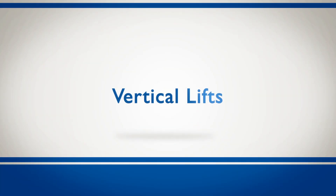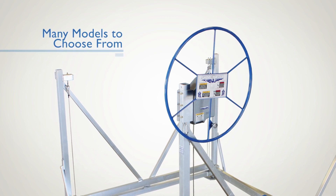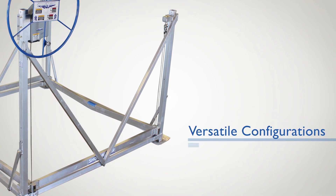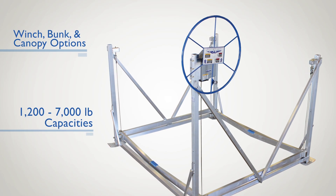It's hard to go wrong with the vertical boat lifts. Whether it be shallow, deep, or fluctuating waters, all nine vertical lift models work well in nearly every waterfront. The double V-side design allows easy access to your boat from either side, and the vertical lifts can accommodate any style of boat or pontoon with several winch, bunk, and canopy options.